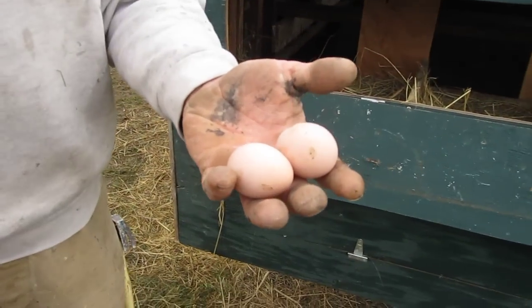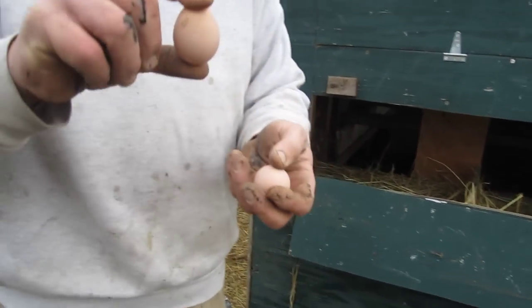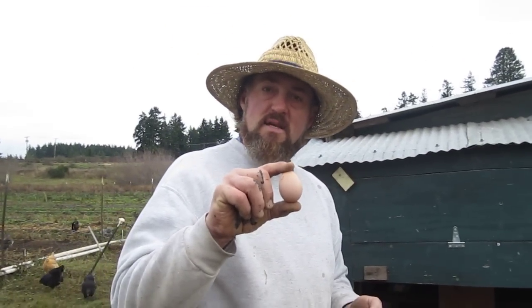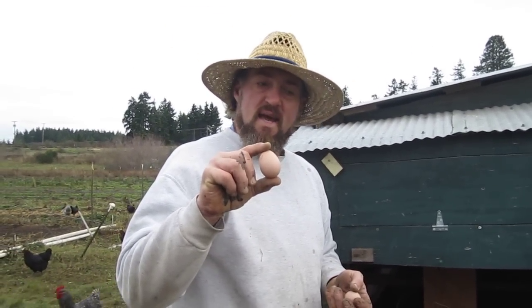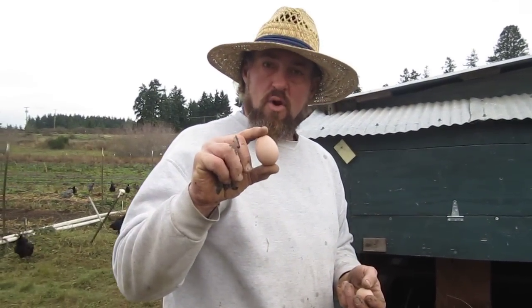And here's what she's done. You'll notice that these eggs are fairly small. That's because the black stars have just begun laying in the last couple of weeks, and the first eggs that come from a chicken when she starts laying are smaller than normal.